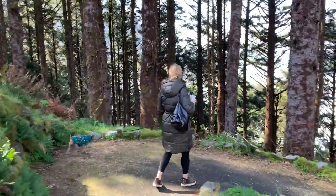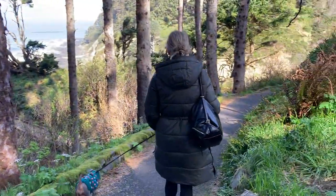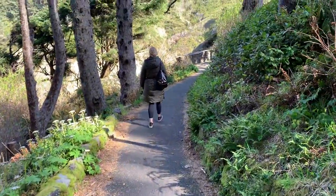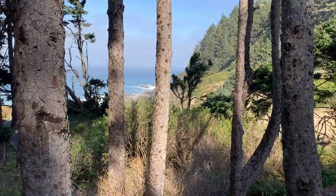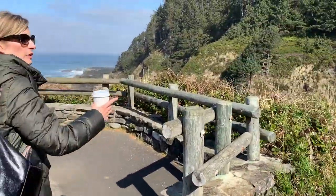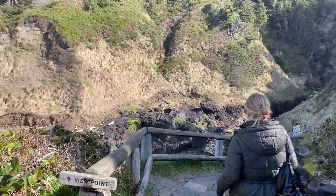We're going for a hike today in the Devil's Churn area — well, more of a walk. They have a really nice trail here but the views are pretty awesome. This is actually just two miles north of our RV campground, so we're gonna check this out. This is the Devil's Churn viewpoint.